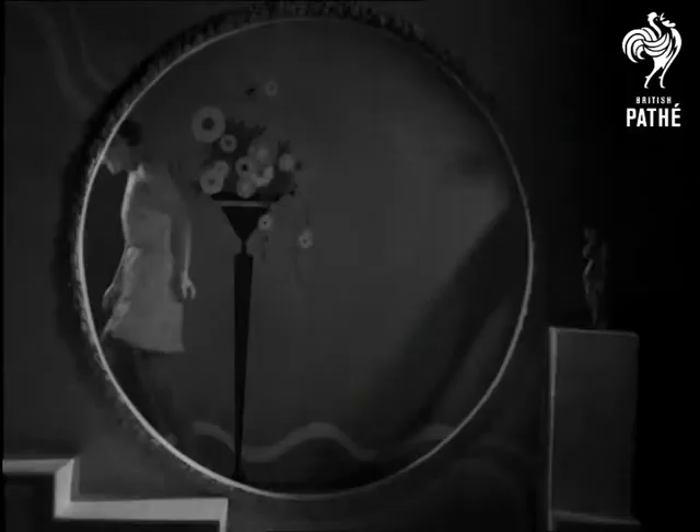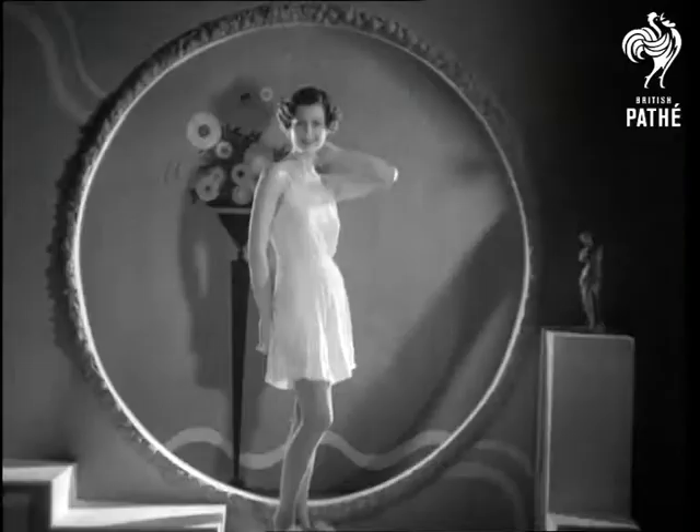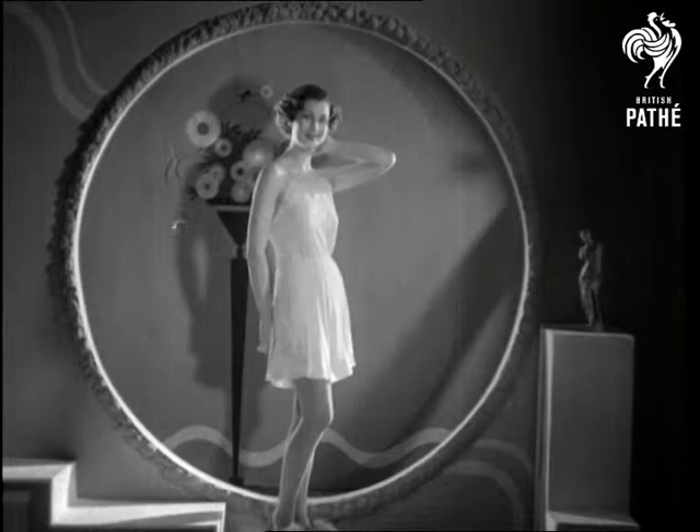Embroidered underwear, as a matter of fact, is coming into its own again, and our fashion sleuth adds that the patterns incline to simplicity and delicacy. As they're hidden, perhaps that's rather a pity.